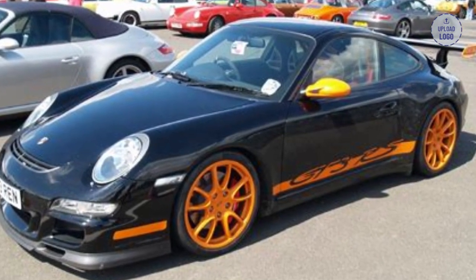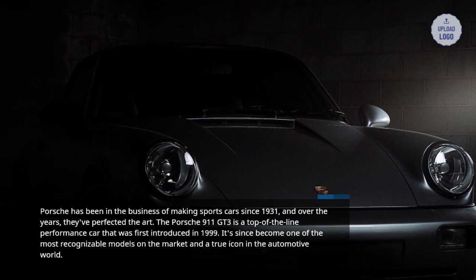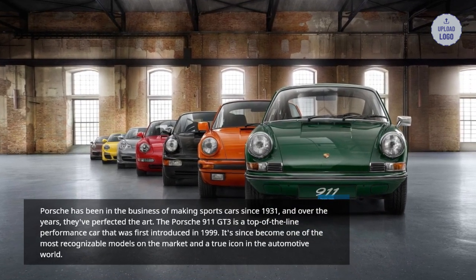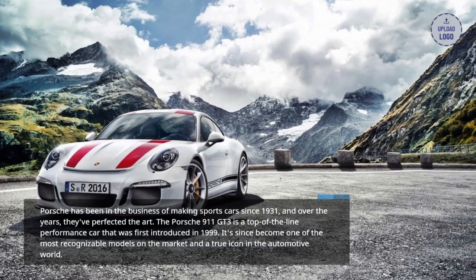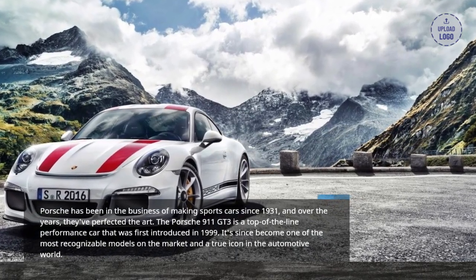Porsche has been in the business of making sports cars since 1931, and over the years they've perfected the art. The Porsche 911 GT3 is a top-of-the-line performance car that was first introduced in 1999. It's since become one of the most recognizable models on the market and a true icon in the automotive world.